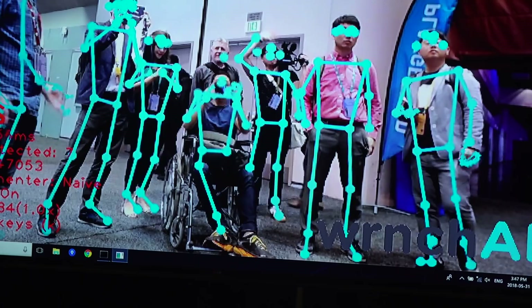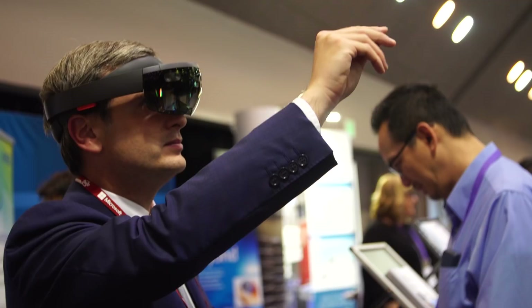We're only six years into this thing. Six years ago, Palmer was on a forum called Meant to be Seen in 3D with this crazy idea about a VR headset made with duct tape. Here we are, and this expo was packed. There were lines to see headsets.